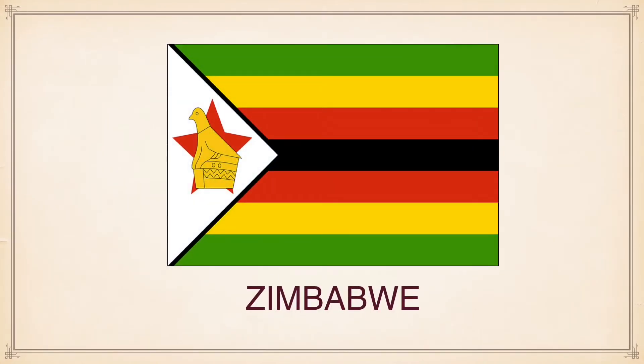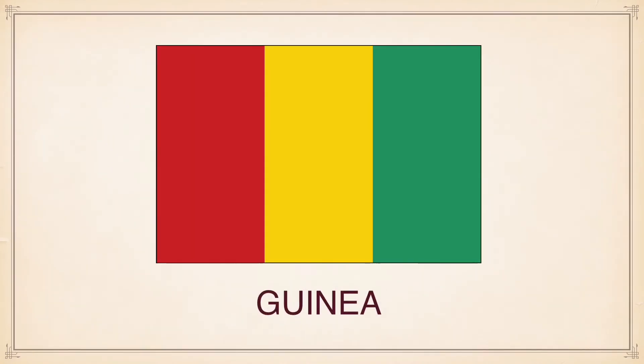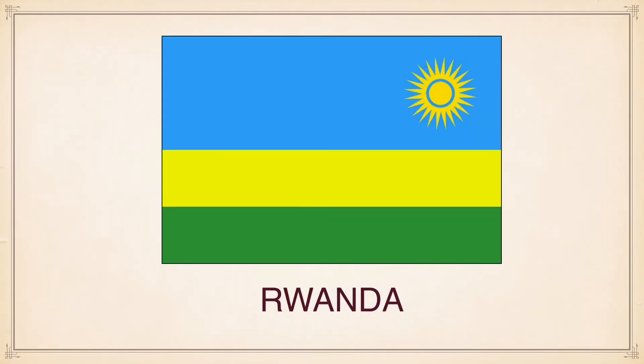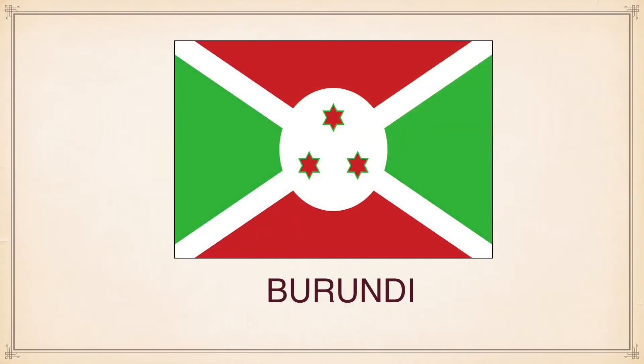Zimbabwe, Guinea, Rwanda, Benin, Burundi.